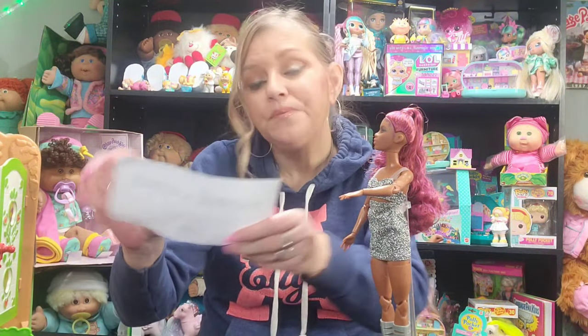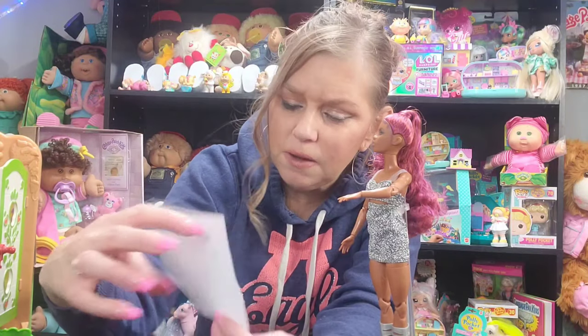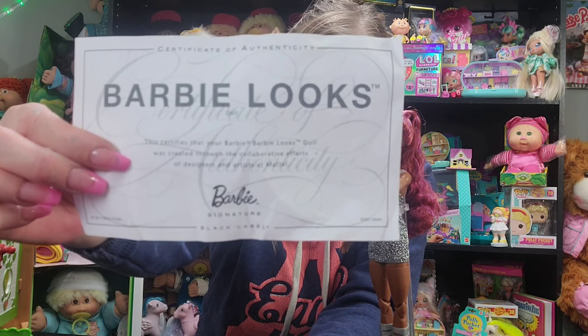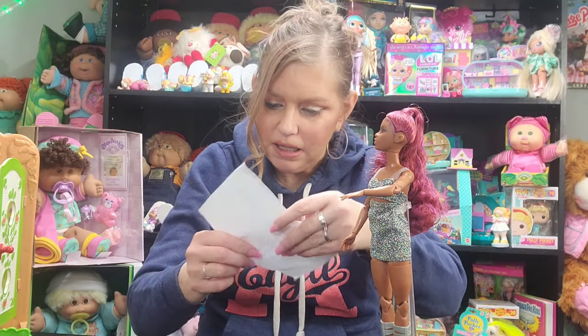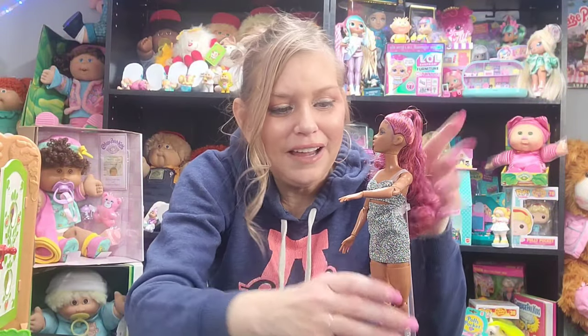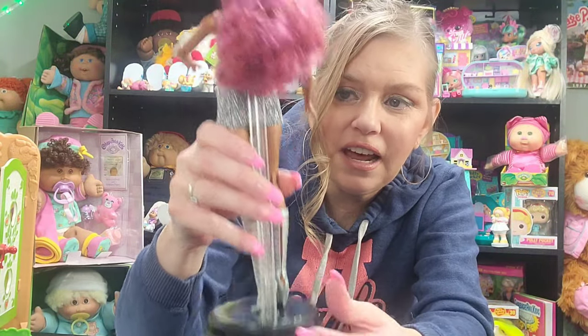She comes with a certificate of authenticity. It says 'Barbie Looks doll — this certifies that your Barbie Looks doll was created through the collaborative efforts of designers and artists at Mattel Barbie Signature.' I actually got something like this when I unboxed the reproduction of the original Barbie Dream House, but I believe that was on a sturdier card — this is kind of flimsy. But I am going to keep it. Things like that make my dolls feel more official and important, and they just excite me.